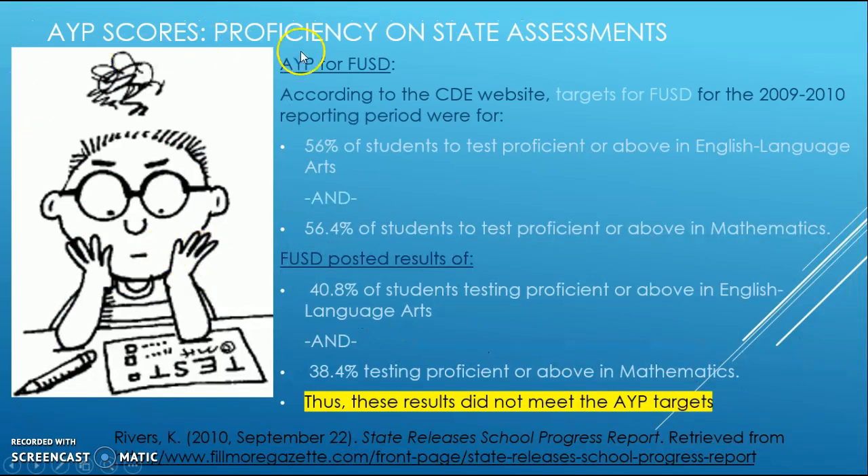Looking at AYP scores—proficiency on state assessments for FUSD—the targets for the 2009-2010 school year were that 56 percent of students would test proficient or above in English language arts, and 56.4 percent proficient or above in mathematics. However, results indicated only 40.8 percent tested proficient or above in English language arts, and 38.4 percent in mathematics—failing to meet the AYP targets set for 2009-2010.